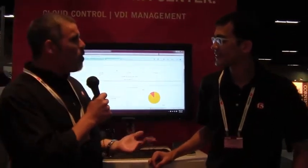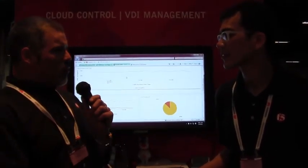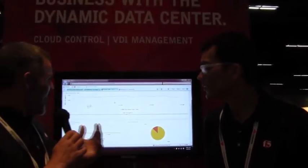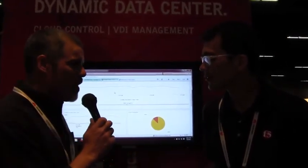One of the things that was just released this week is the Splunk reporting for the BigIP Data Center Firewall. We have Splunk reports for LTM, for ASM, for APM, for Edge Gateway, for FirePass. So can we take a look at what the Splunk reporting does for the Data Center Firewall?